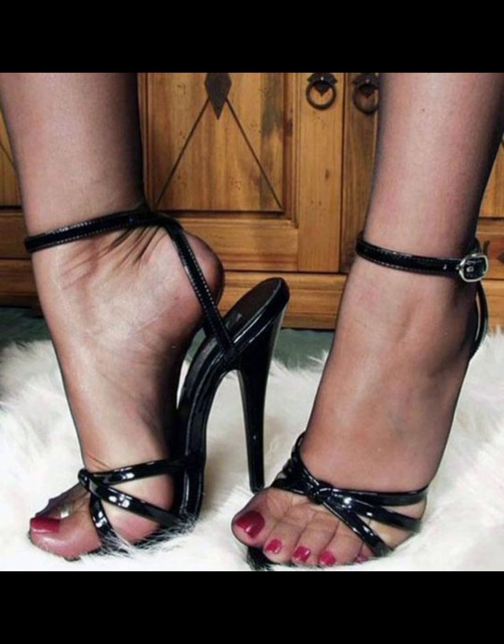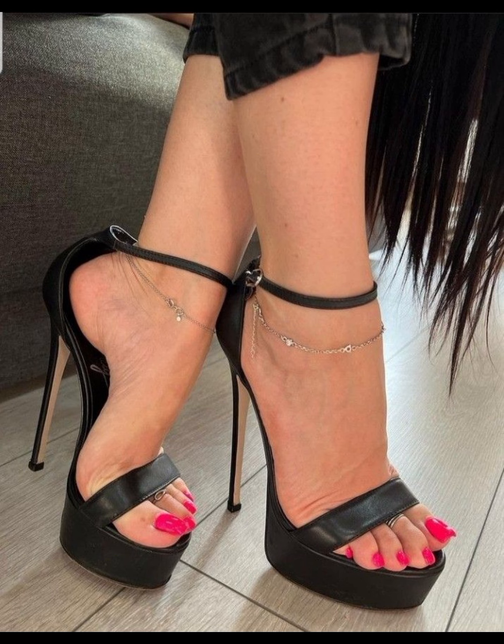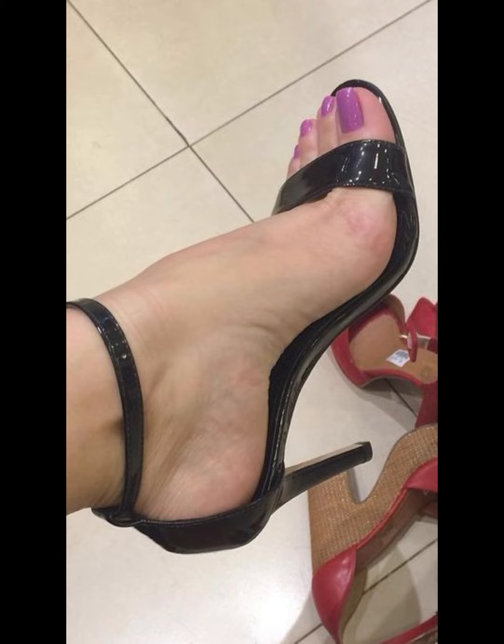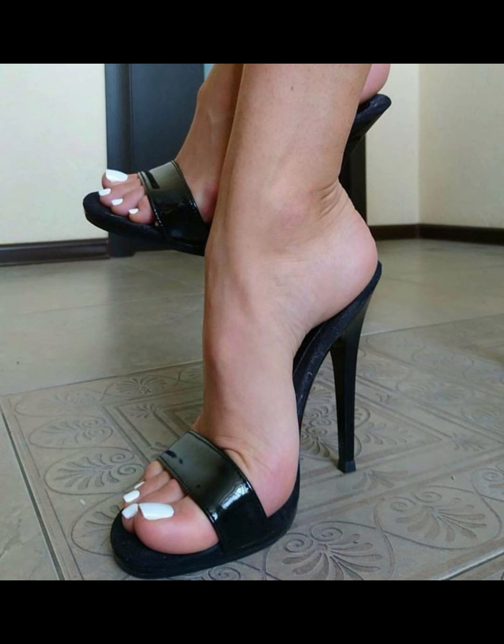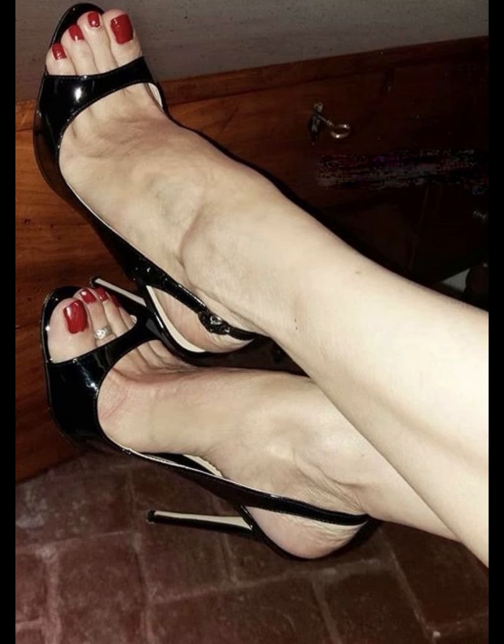You can find the perfect pair to match your style. Just be careful when walking in them, as they can be a little tricky to balance — but once you get the hang of it, you feel like a total fashion superstar. They can really elevate any outfit.